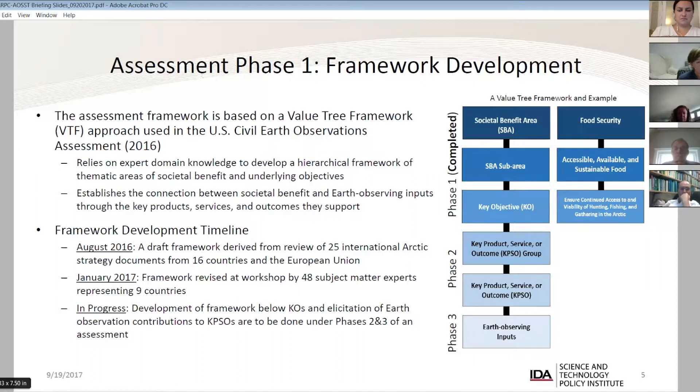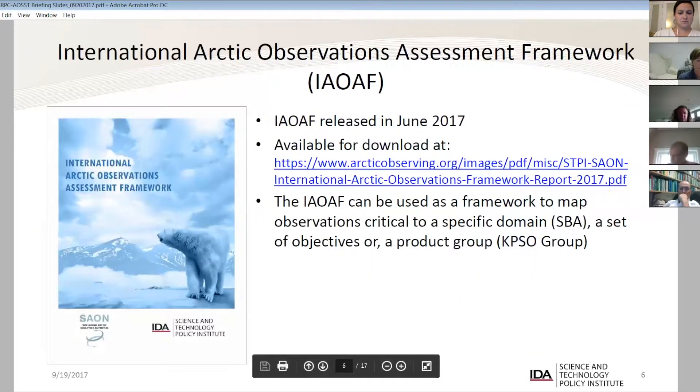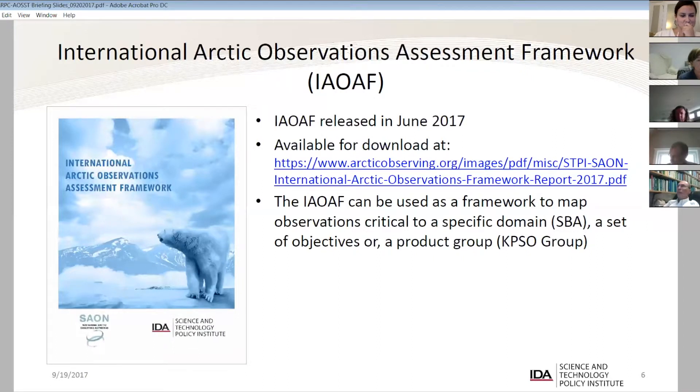The next step was to finalize that, and it has since been published. What we have going on right now are several pilot efforts to develop the framework below the key objective level — the workshop developed down to the key objective level, and now we're working on identifying information products that feed those objectives. The framework is available as a published document. It has been posted on the IARPIC site and Sam has been hosting the public link — I'm happy to send a copy, or you can find it on the IARPIC collaboration site.